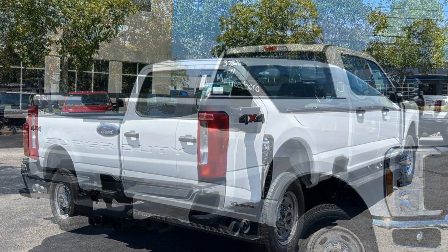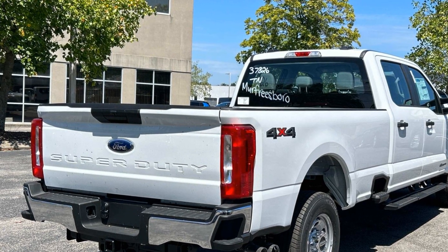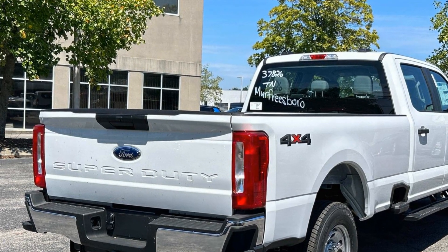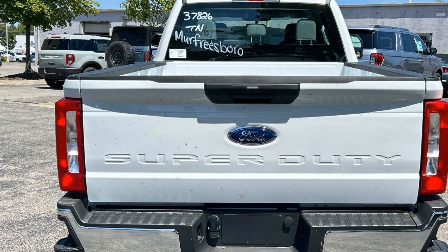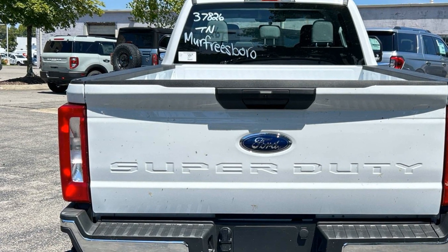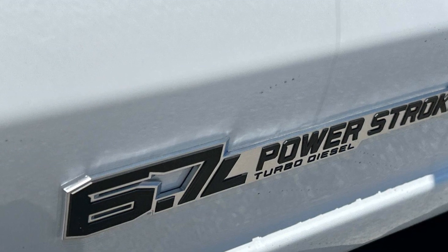Side view mirrors with turn signals, Wi-Fi hotspot, 4-wheel drive, heated side view mirrors, backup camera, pass-through rear seat, Bluetooth, brake assist, keyless entry, steering wheel audio controls. Get a fast and easy price quote today.